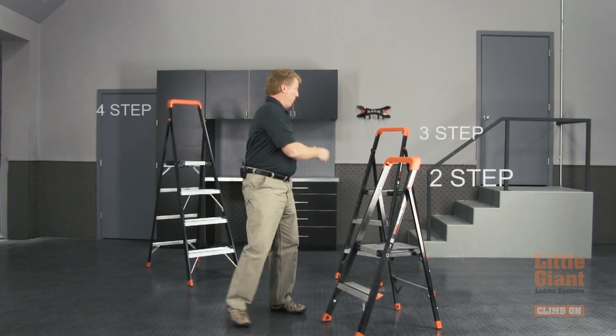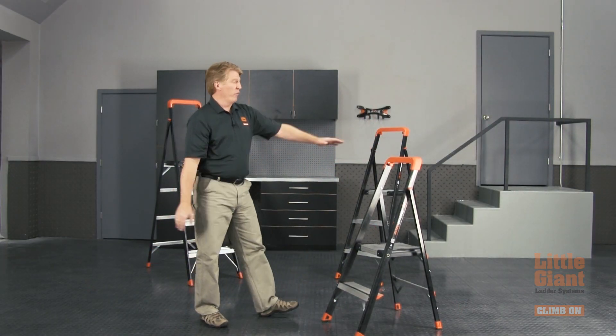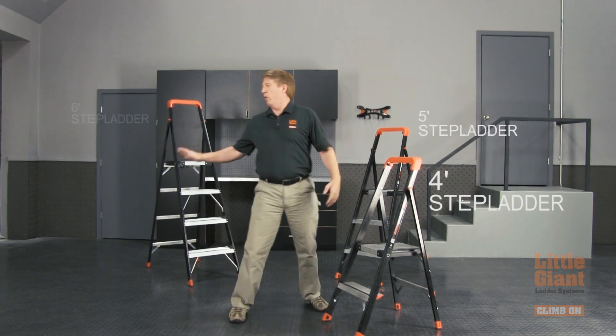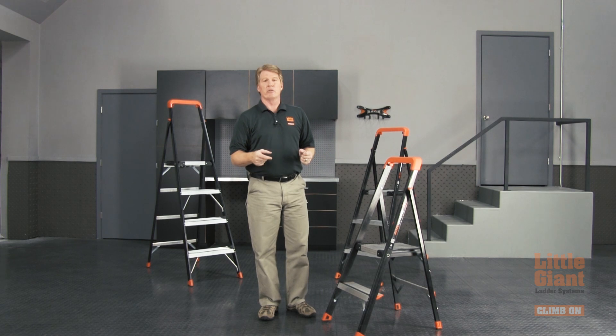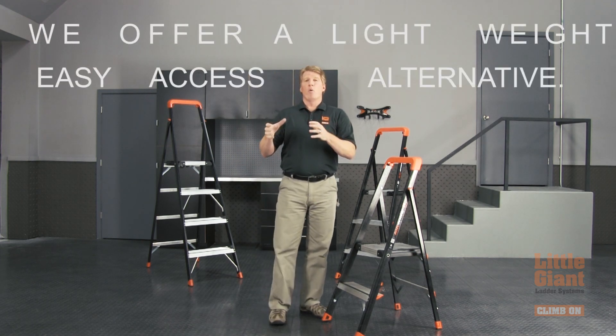It comes in a two-step, a three-step, or a four-step — that's the equivalent of a four-foot step ladder, a five-foot step ladder, or a six-foot step ladder. The problems with traditional step ladders are that they're big and bulky.